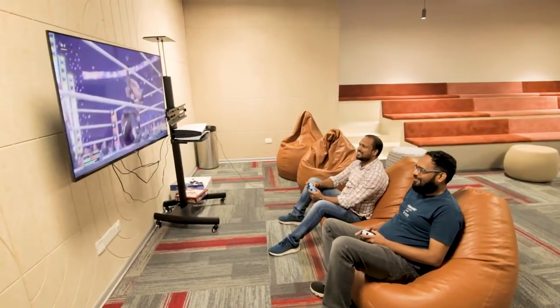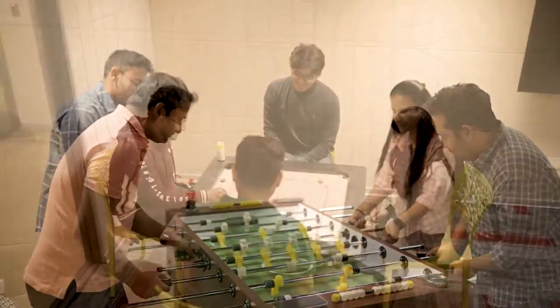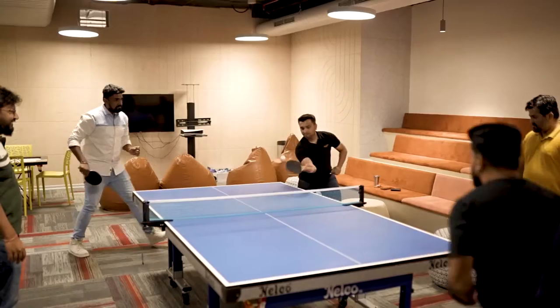We work hard and play even harder. The recreation room is decked out so we get some much-needed downtime, and we admit we take our game pretty seriously.